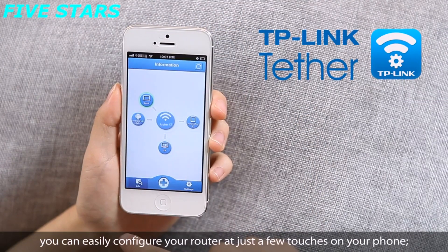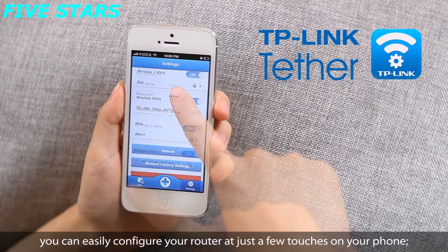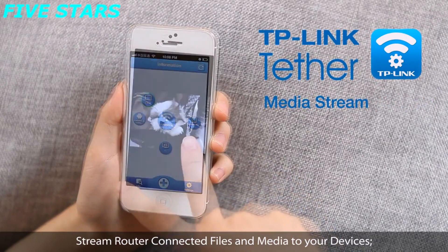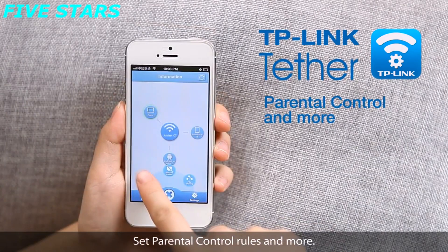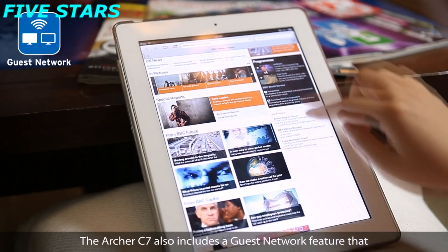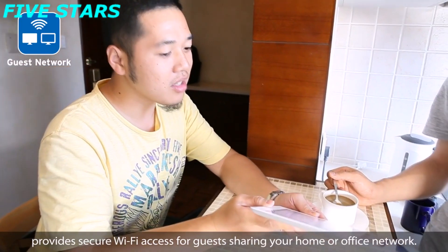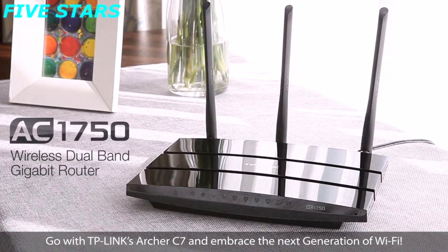Using TP-Link Tether, you can easily configure your router with just a few touches on your phone, view a live network map and manage connected devices, stream router-connected files and media to your devices, and set parental control rules and more. The Archer C7 also includes a guest network feature that provides secure Wi-Fi access for guests sharing your home or office network. Go with TP-Link's Archer C7 and embrace the next generation of Wi-Fi.